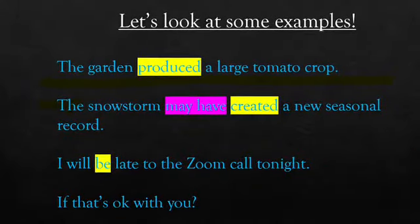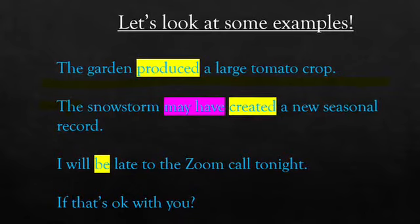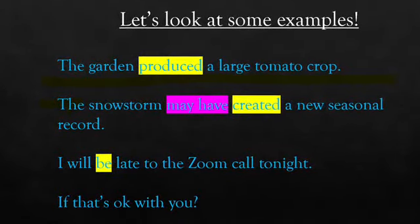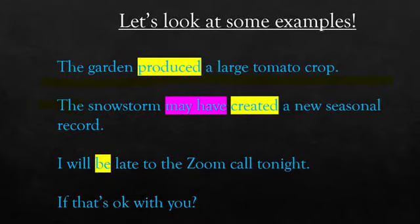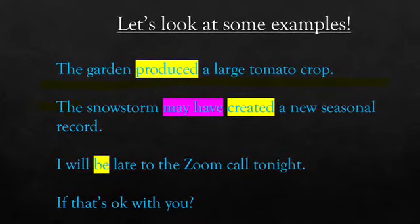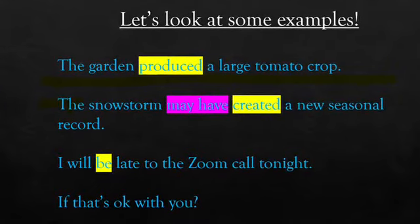Let's look at some examples. In this first example, we have: 'The garden produced a large tomato crop.' Here the main verb is 'produced.' We don't need anything before it — it stands on its own. It's in the past tense, it's good to go.